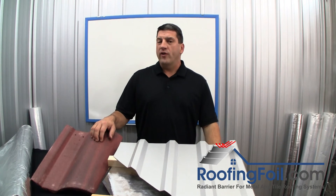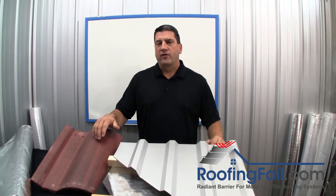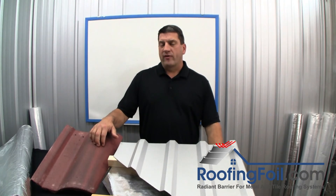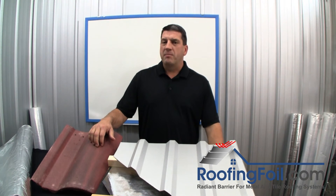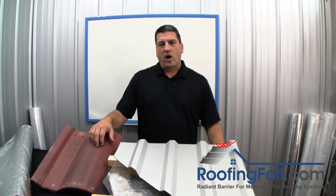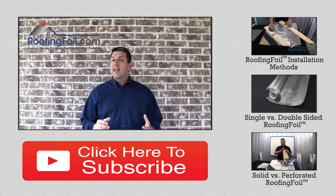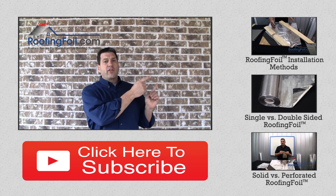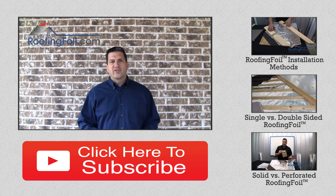We offer special pricing and same-day shipping to all roofing contractors. Visit the website roofingfoil.com for more information, including pictures, videos, and all the technical information you need about installing a radiant barrier in a metal or tile roof. We also provide free samples and flyers that you can give to your customers to help explain the benefits. Or call us on the 800 number and one of our experts can help you with your specific roofing application. If you enjoyed this video, please like it, click the links to the side for related videos, or subscribe to our YouTube channel.